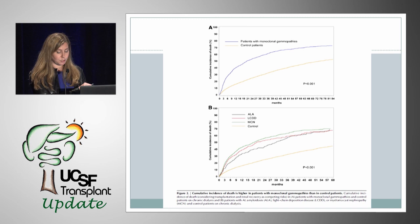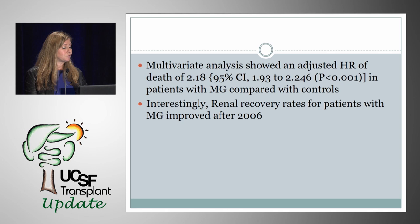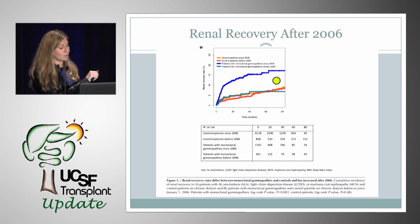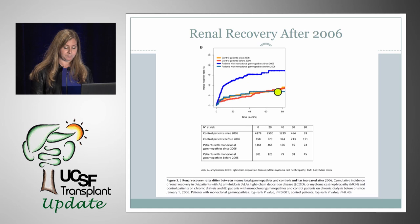Multivariate analysis showed an adjusted hazard ratio of death of 2.18 in patients with monoclonal gammopathy compared with controls. Interestingly, when looking at renal recovery rates, there was a very big difference between patients with monoclonal gammopathy who started dialysis after 2006 versus before 2006. Patients who had monoclonal gammopathy and started dialysis after 2006 recovered their renal function statistically significantly more than those who started before 2006 — at rates similar to controls.